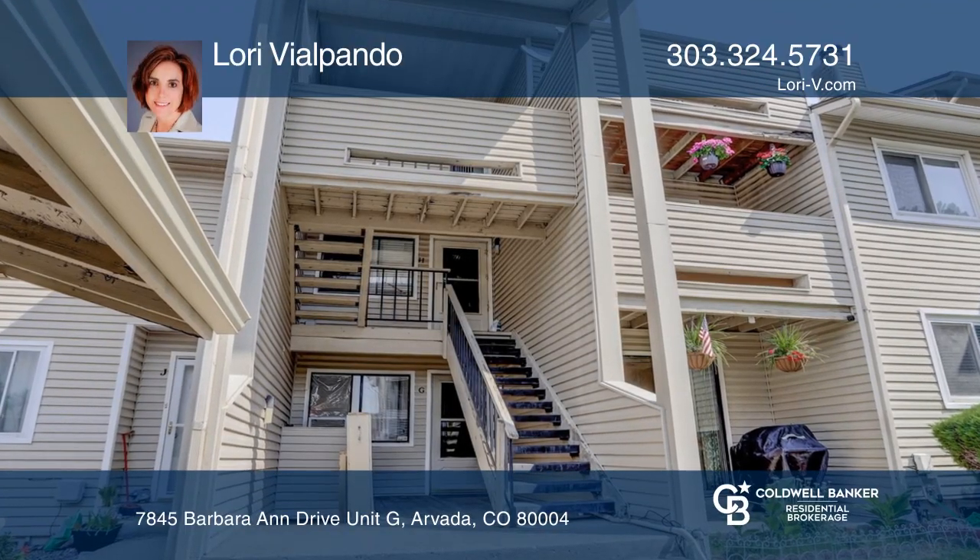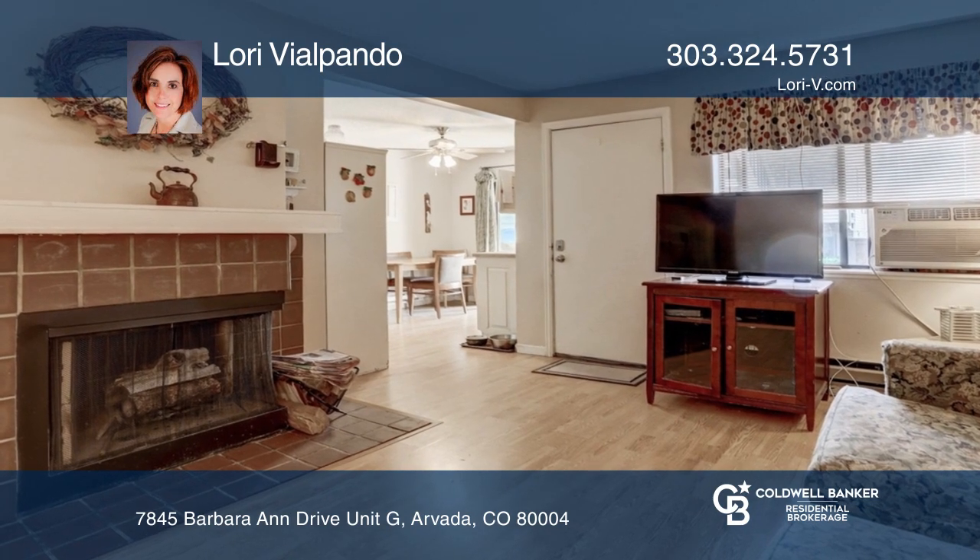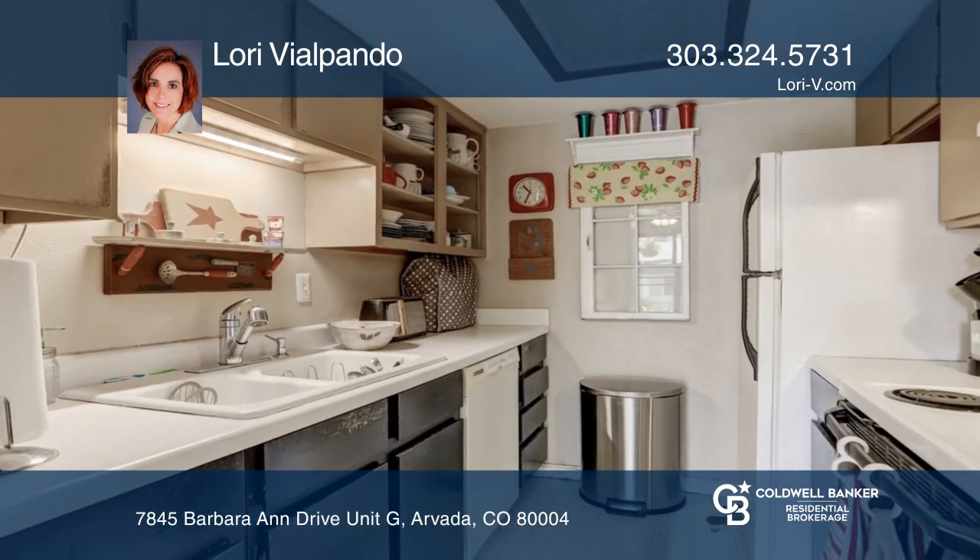This three-bedroom condo with 1,403 finished square feet offers a living room with a fireplace and a dining room with a front patio.